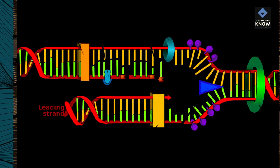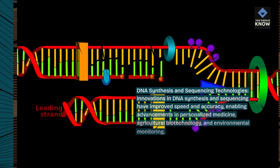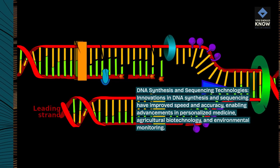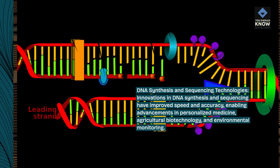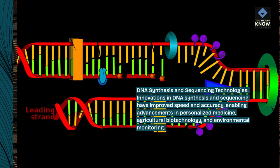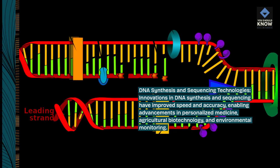DNA Synthesis and Sequencing Technologies: Innovations in DNA synthesis and sequencing have improved speed and accuracy, enabling advancements in personalized medicine, agricultural biotechnology, and environmental monitoring.